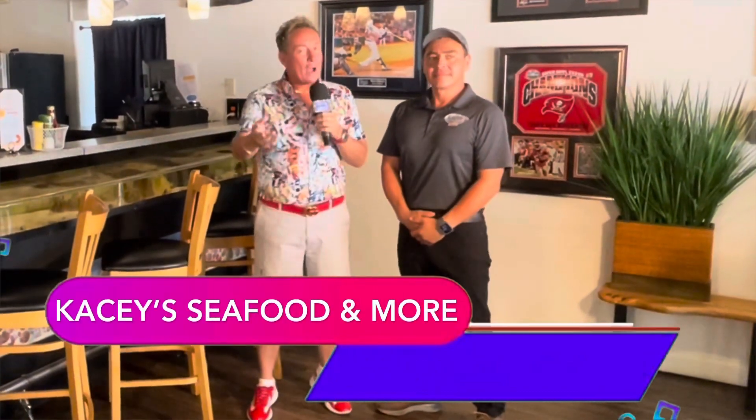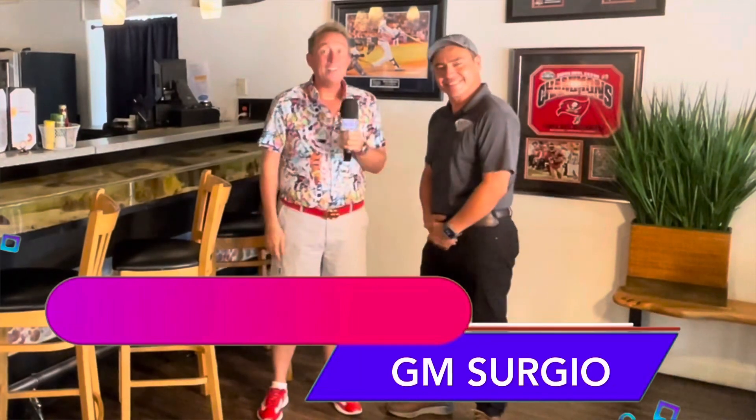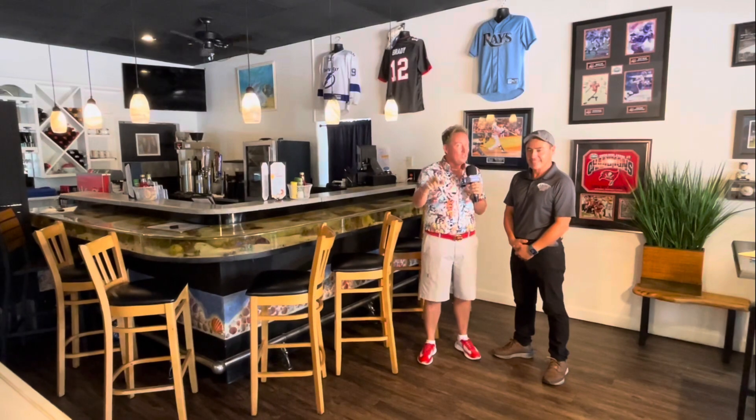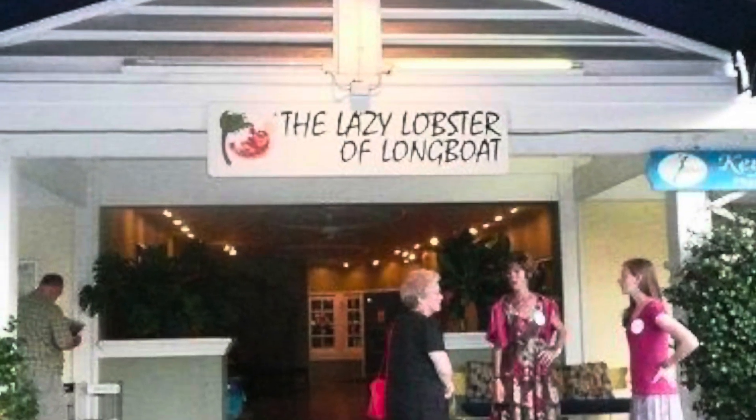KC Seafood and More — I'm back with my friend Sergio. Welcome back to the shop! So KC Seafood and More, this is the second location. This used to be the old Lazy Lobster. The Lazy Lobster still has their original location on Longboat Key, but Casey's is such a well-known, delicious location.